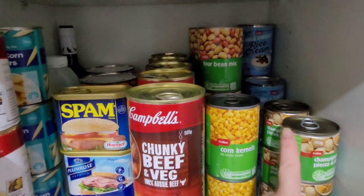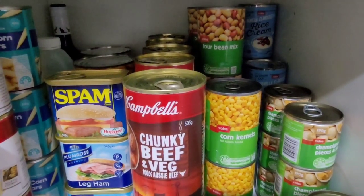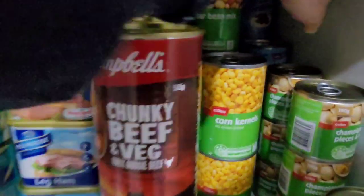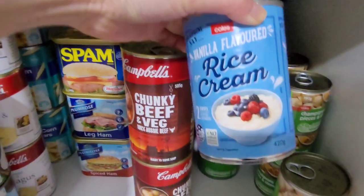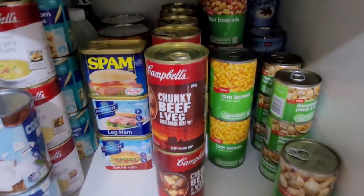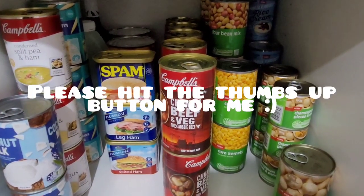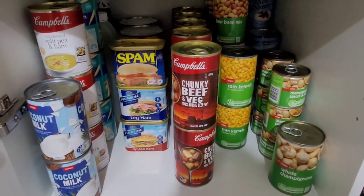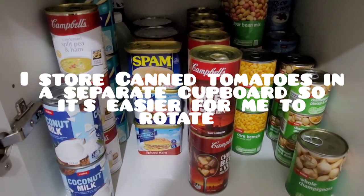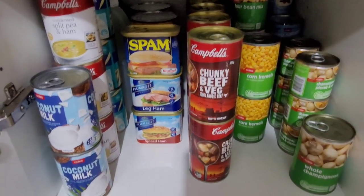So at the back there — it's a little bit dark — I've got my rice cream. I think I've got maybe five cans of the Coles brand rice cream at the back. I purchased them for a dollar, now they're $1.20 a can. I stack them there. Stack the cans that you are most likely not going to need in the short term at the back so it's easier for you to rotate. I don't put any canned tomatoes in here because canned tomatoes are a highly acidic food, so I need to rotate that more frequently compared to these items here.